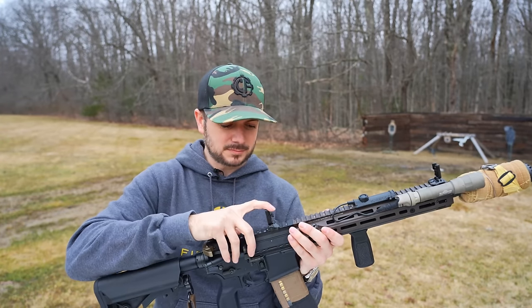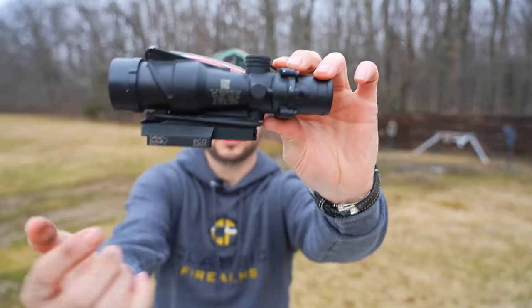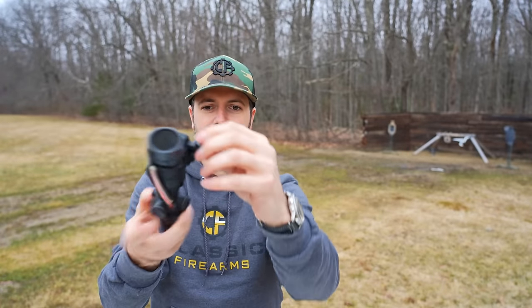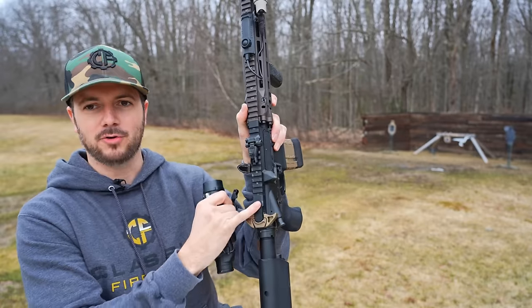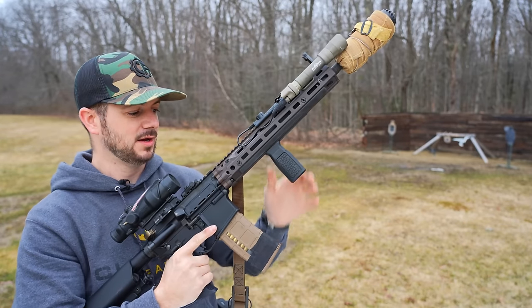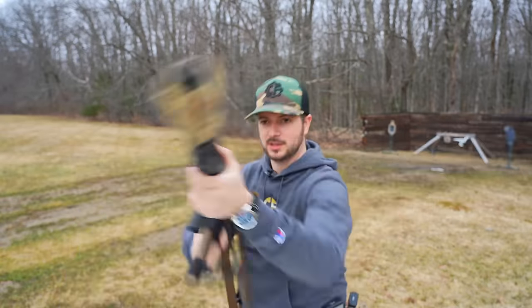The RCO LaRue mount — LaRue makes some awesome stuff, great mounts. The QD on it is very simple: just drop the optic right on the stock, it's designed to sit right back over the charging handle, locks into place, and holds zero every time. When I shoulder this, eye relief is perfect every single time.